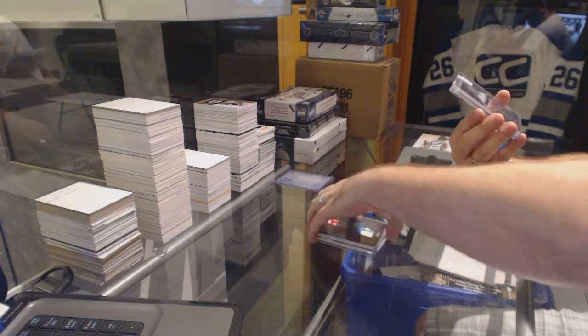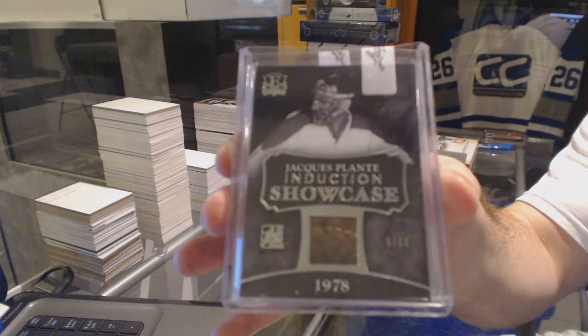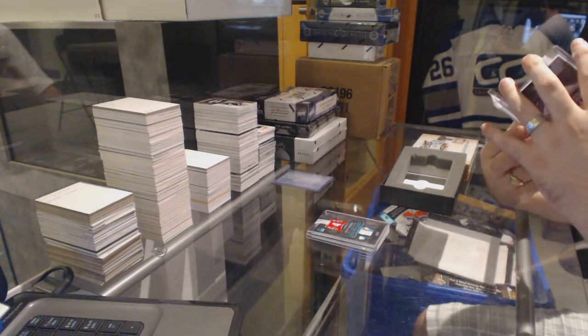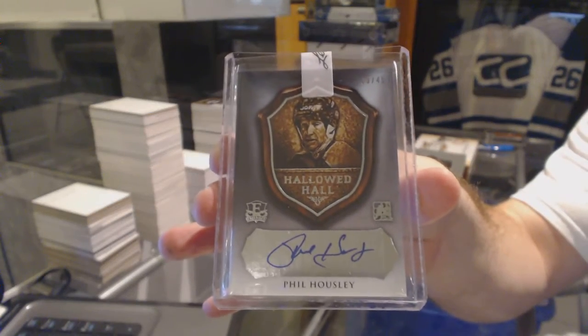That's pretty sexy. For the Montreal Canadiens, number 10 Induction Showcase Pad, Jacques Plante. It's sad because these don't sell too crazy, but these are beautiful pieces. And we've got for the Calgary Flames, number 45, Hallowed Hall Autograph, Phil Housley.